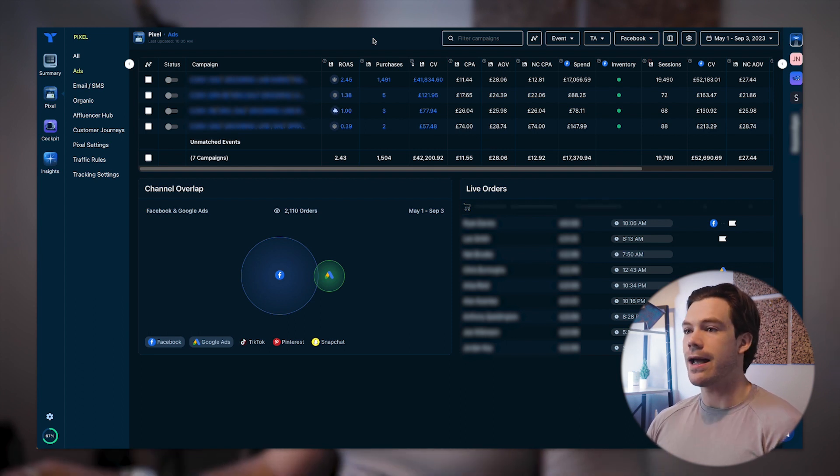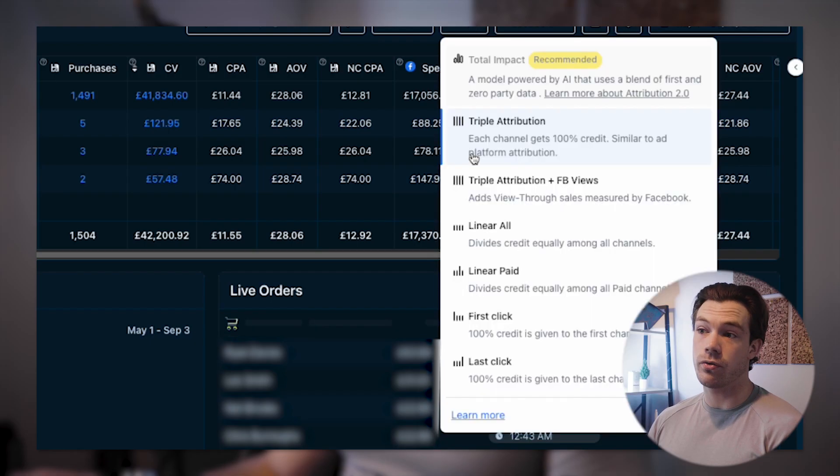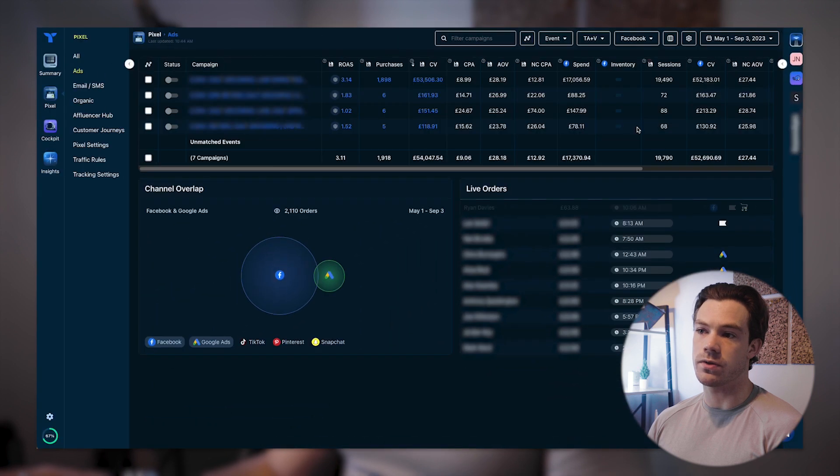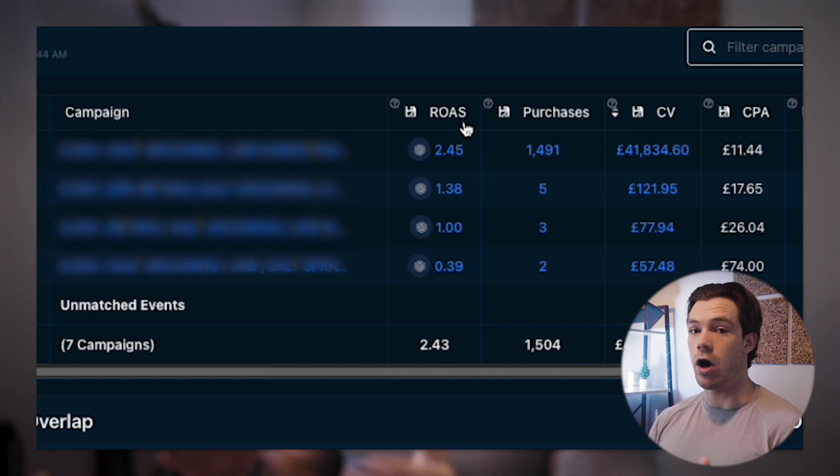It's a great platform to attribute more accurately what's happening in your ads. We're using triple attribution, so each channel gets 100% credit — similar to how ad platforms do it — rather than partially attributing conversions to each touch point. I'm not using Triple Whale plus Facebook view-throughs; that paints a much better picture. You can see the ROAS drops from 3.14 with Facebook view-through to 2.45 with just triple attribution. I'm looking at the lower end, conversions through the triple pixel method, not incorporating Facebook view-throughs.